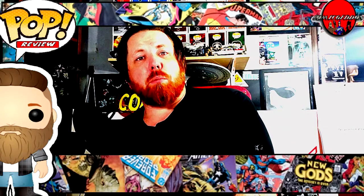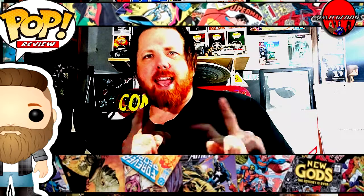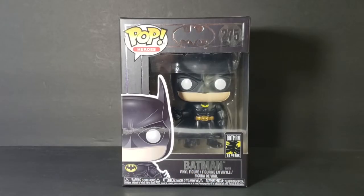Welcome back to Comic-Edden TV, the only place on YouTube where all geek culture collides. I'm Shannon, and today on the show we're taking a look at the Pop Heroes number 275, Batman.